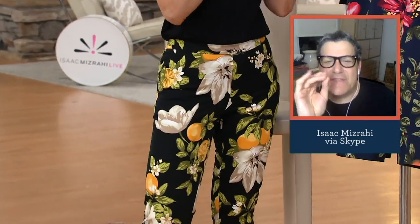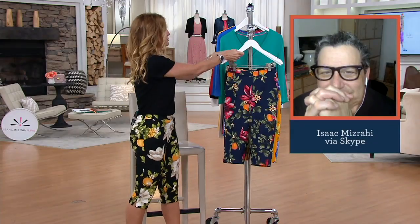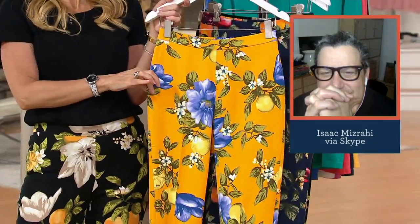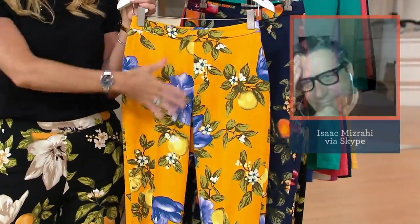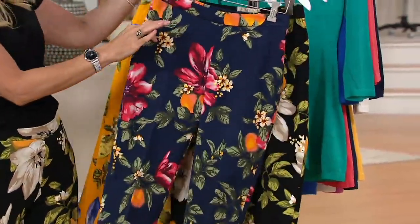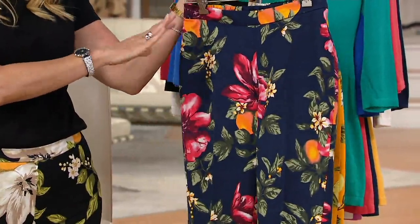Last update: We brought in 5,000 of these in the black between regular and petite — and we have about 500 left to go around. In the mimosa, just a few dozen left. Go to QVC.com to check the sizes. And then navy — 300 in regular and petite. And that's it.